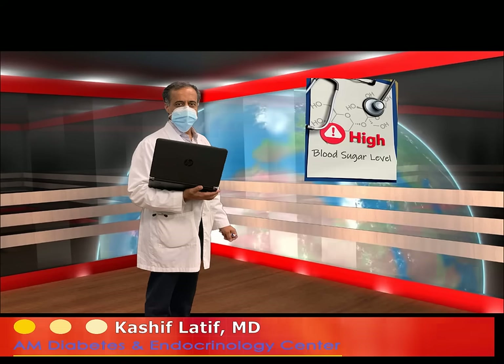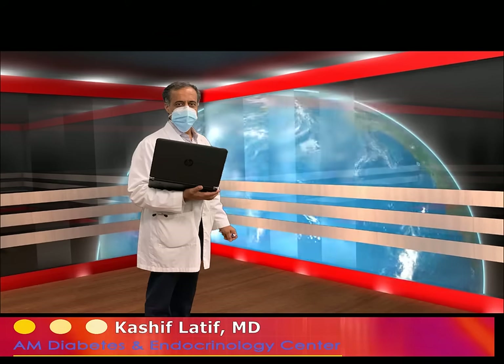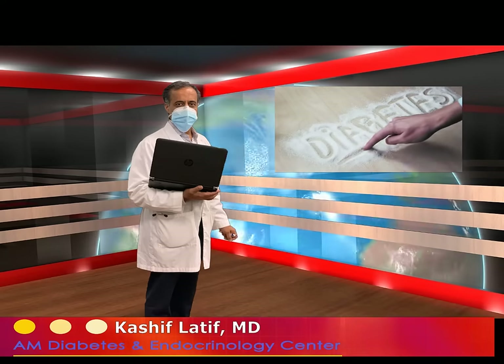A1C basically tells us how good we are doing or not, and it is an overall measure of how the blood glucose is controlled. In diabetes, it is all about controlling blood glucose because if the blood glucose runs high, that contributes to development of complications — of the eyes, kidneys, and nerves — and so we want to have good control.